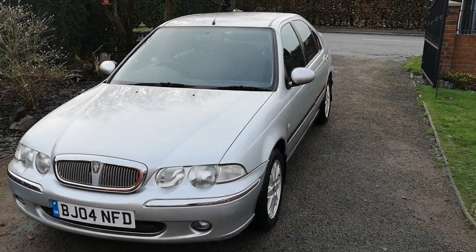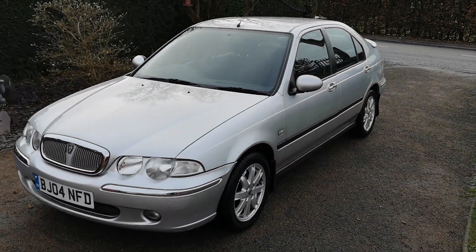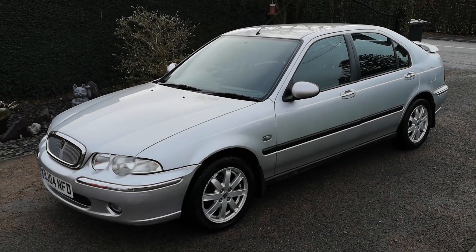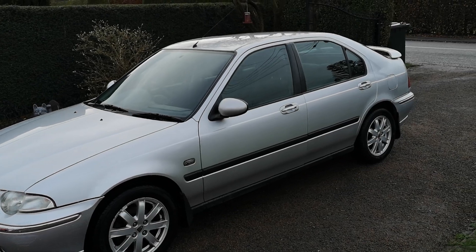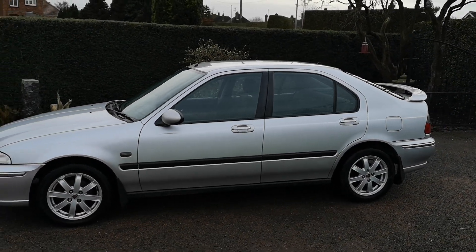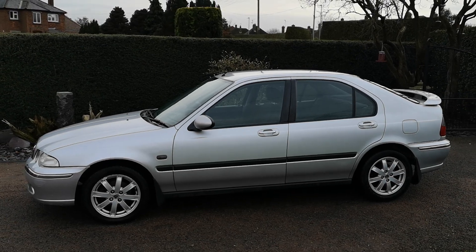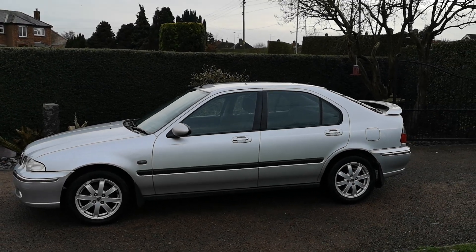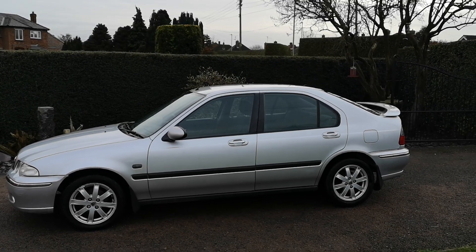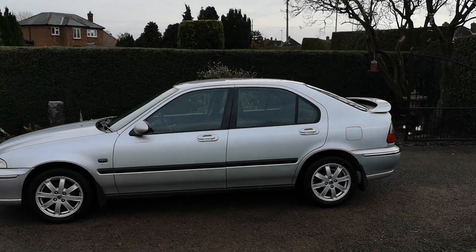Looking at it this morning, it's pretty much as I found it — that's your honest answer. I've given it a quick rinse off with a hose pipe but I've not given it a scrub yet, it's not seen any polish, and it certainly hasn't been hoovered out or tidied up in any way, shape or form. So I wanted to give you a quick walk-around video of the car, having a look at some of the features and inside, just for the channel.